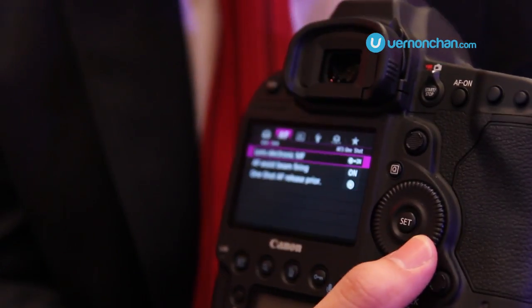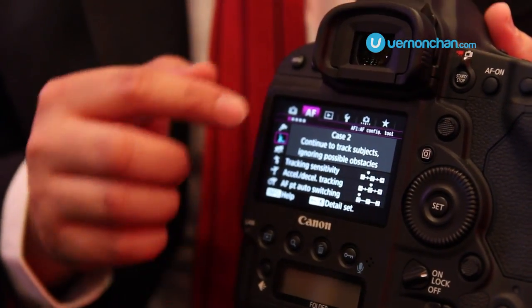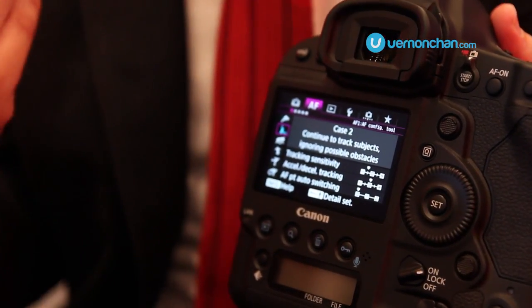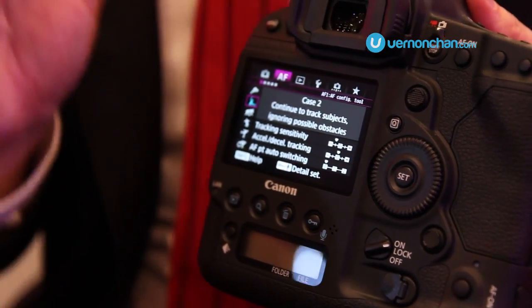There is a big difference in terms of the EOS ITR AF cases, in which the camera is programmed. You are the programmer, the controller behind all these programs. You can increase the tracking sensitivity, you can increase the speed of the AF point tracking, and this has been improved in the Mark II.